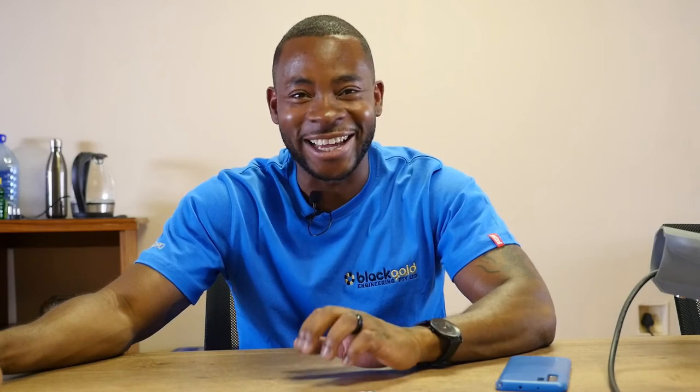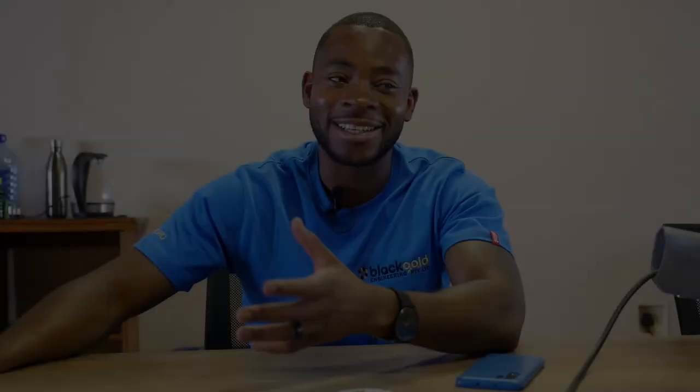We went through some proper rough patches, and there were those talks of going back to your employer, telling your old boss I'm sorry. But you tell yourself: no, not today — push more, another few months, just to try and make it work. That is the thing you need. I started from the back of my garage with all of this.